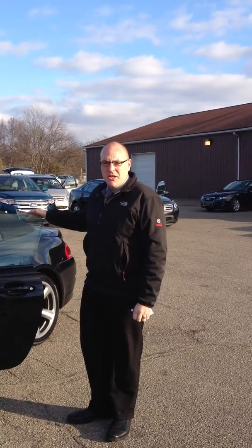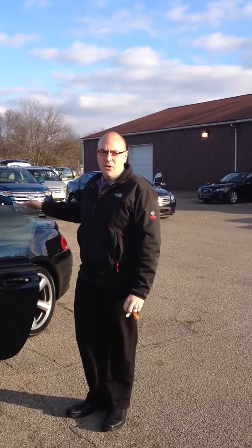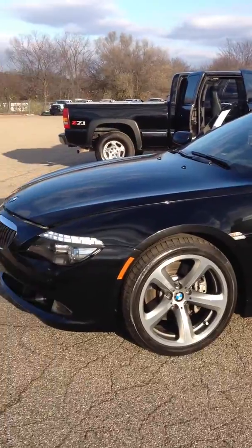Here at Celia Wright Automotive Group, Kalamazoo, Michigan. Here's the beautiful 2008 BMW 650i Convertible. Wanted to go ahead and do a quick little video walk-around of it to show you exactly how clean this car is.